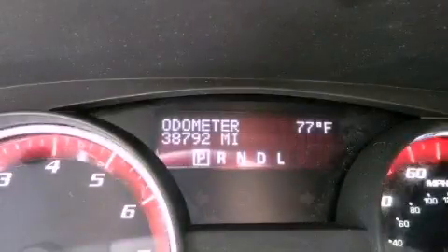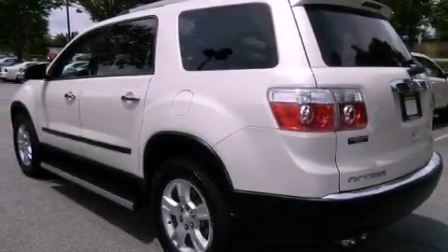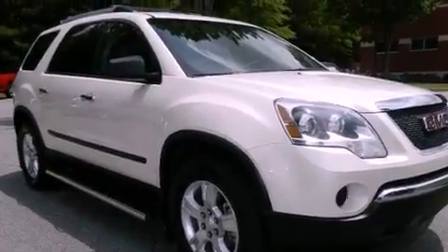This is a certified pre-owned 2011 GMC Acadia, a luxurious package designed with the finest elements in mind. It has a 3.6-liter six-cylinder engine and a six-speed automatic transmission.